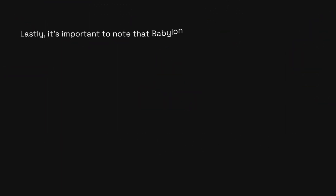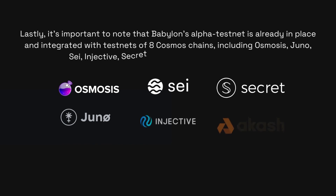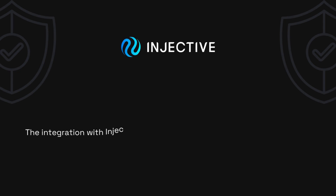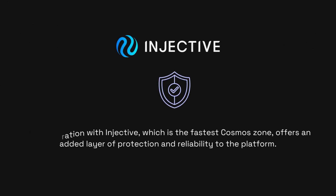Lastly, it's important to note that Babylon's alpha testnet is already in place and integrated with testnets of eight Cosmos chains, including Osmosis, Juno, Sei, Injective, Secret, Akash, Stargaze, and Desmos. The integration with Injective, which is the fastest Cosmos zone, offers an added layer of protection and reliability to the platform.